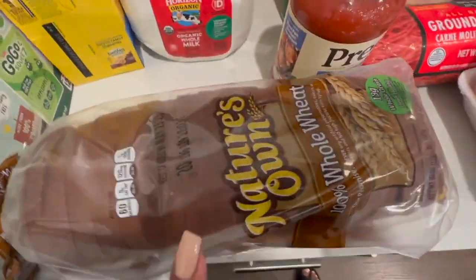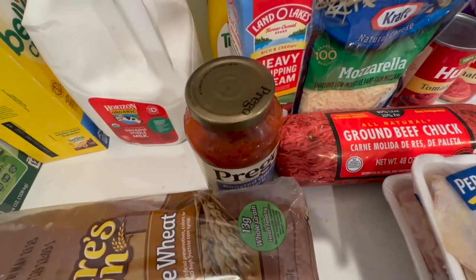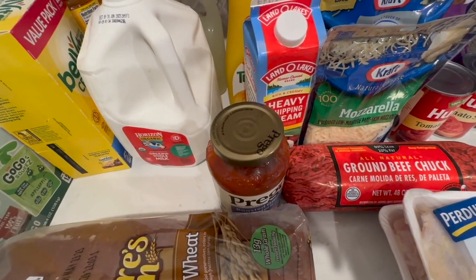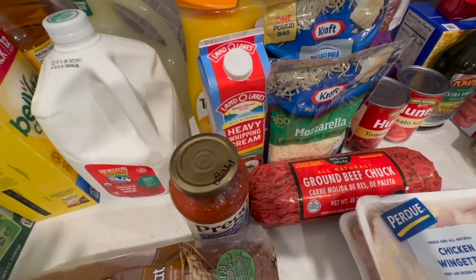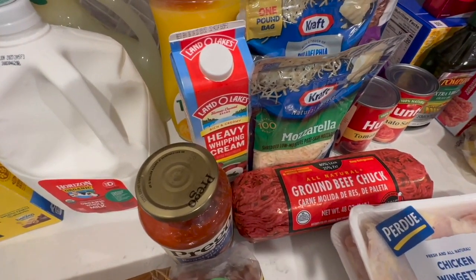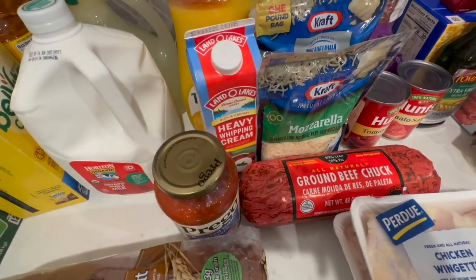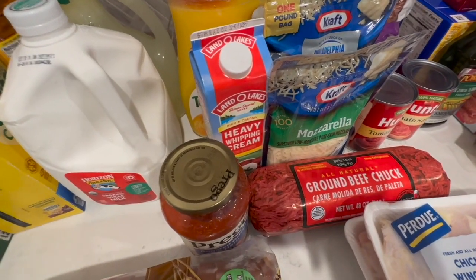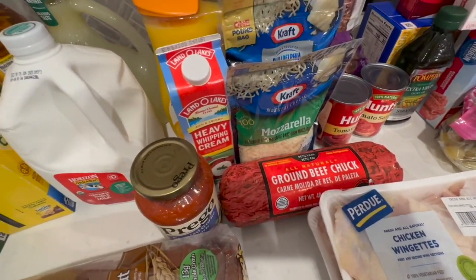I got some bread, Nature's Own whole wheat bread. I do plan on trying a new recipe this week. By the time you see this I'm about three weeks behind in my grocery hauls. I'm incorporating one meal per week into each of my hauls — we go through the entire process of preparing and cooking the meal from start to finish. Hopefully by now you've seen at least two recipes.